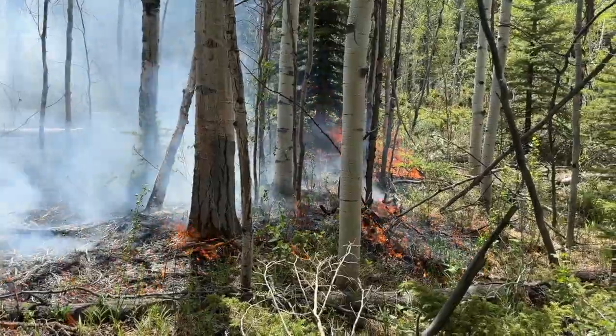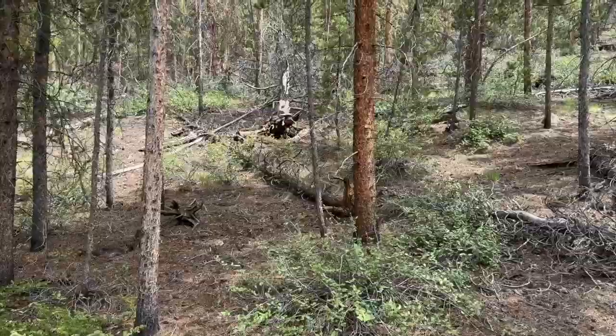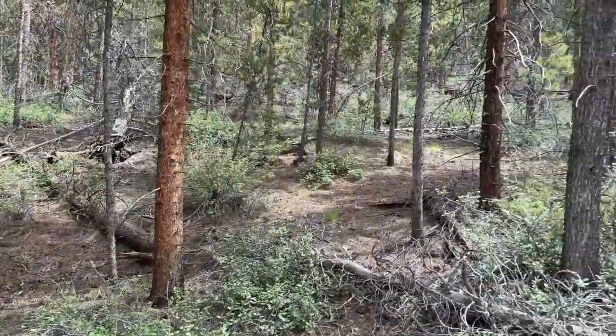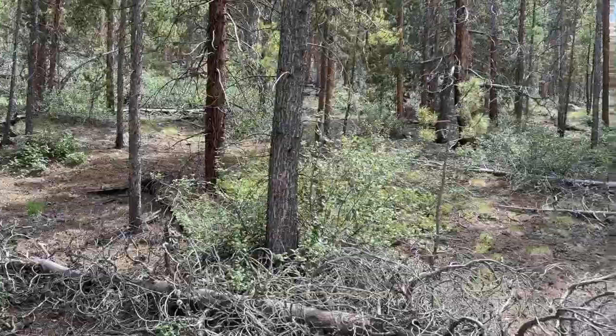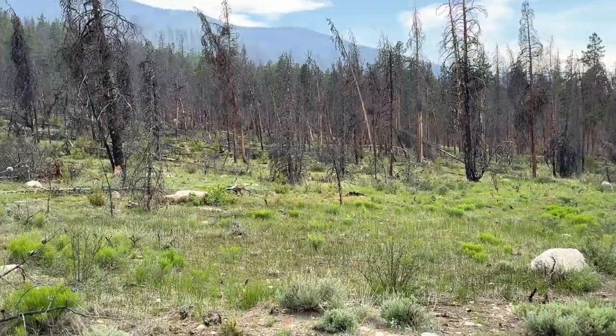After that, we went in and did a broadcast burn throughout the 120 acres, and that was really to get rid of the rest of the activity fuel — those branches and limbs that were left from all the other cutting activities — and kind of hit the reset button in the lodgepole forest here by Twin Lakes.